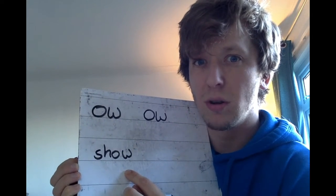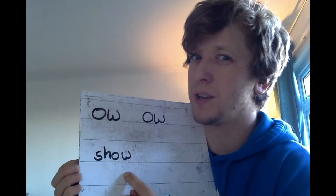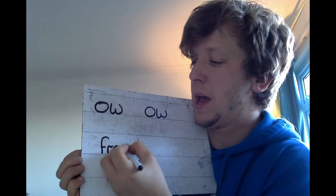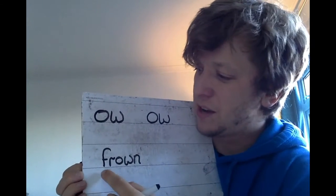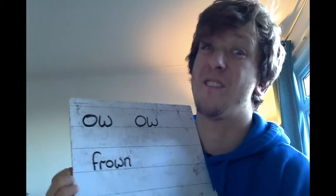You've got to try it with both and see which one sounds right. So for example: 'show' — it's not going to be 'show' with the ow sound, that sounds weird, so that's definitely 'show' with the oh sound. If I did 'frown' — 'frown' — that's not right, it's 'frown'. So 'ow' and today we're focusing on that brown cow 'ow'.